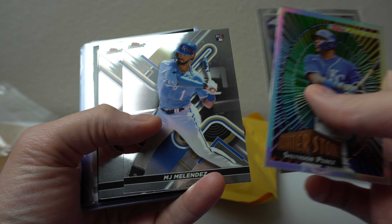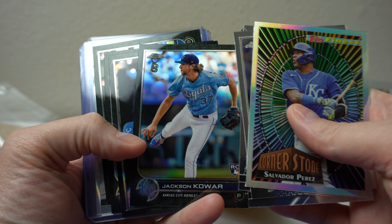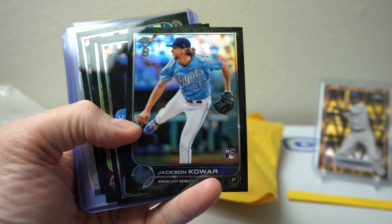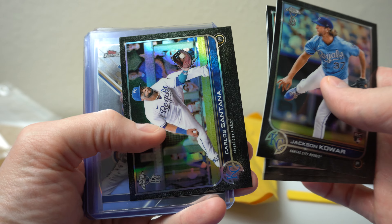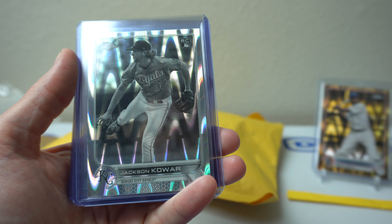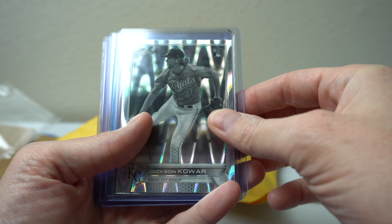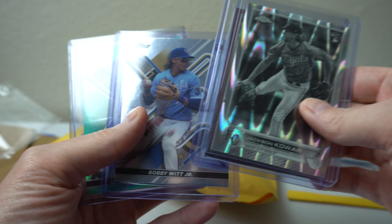Let's go through these really quick. Jackson Coar — that's cool. The Ben Baller just base cards look pretty sweet this year. I like how they're black bordered. We've got a Bobby Witt, that's cool — Bobby Witt finest rookie. Jackson Coar, another lava thing rookie. Another Bobby Witt and MJ Melendez.